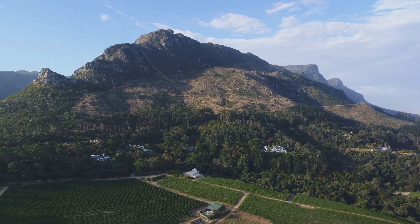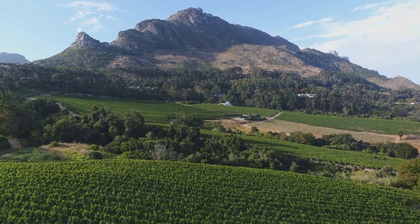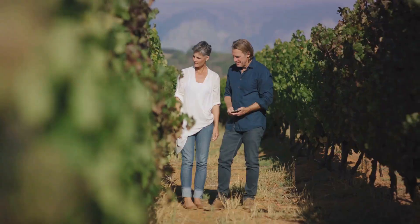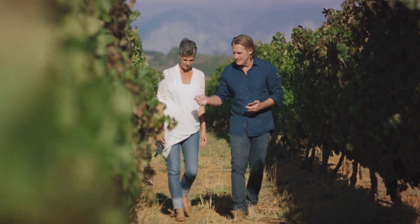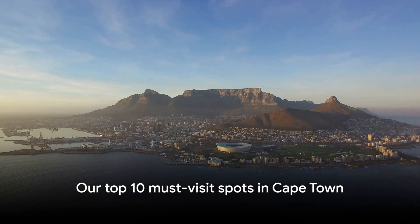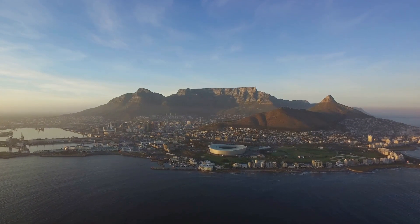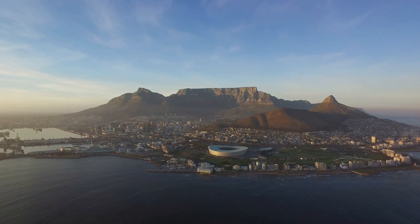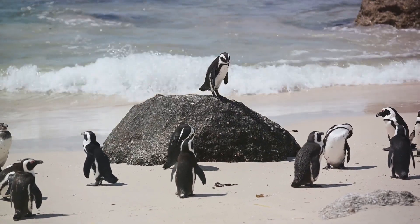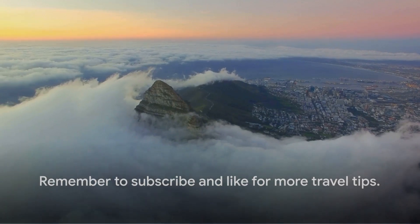Groot Constantia's charm extends beyond its wines — it's a living, breathing testament to the enduring allure of Cape Town, a city that artfully entwines history, culture, and natural beauty into a harmonious tapestry. The breathtaking vineyard landscapes with rolling hills and greenery serve as a constant reminder of the magic that makes Cape Town so captivating. As we sip on fine wine, we reflect on the beauty and diversity of Cape Town, a city that truly has it all. As we bid farewell to the sun setting on our Cape Town adventure, we look back at highlights including the hike up Table Mountain, the encounter with penguins at Boulders Beach, and the tranquility of Kirstenbosch Botanical Gardens. Thank you for watching — don't forget to like and subscribe for more travel insights. Until then, keep exploring.